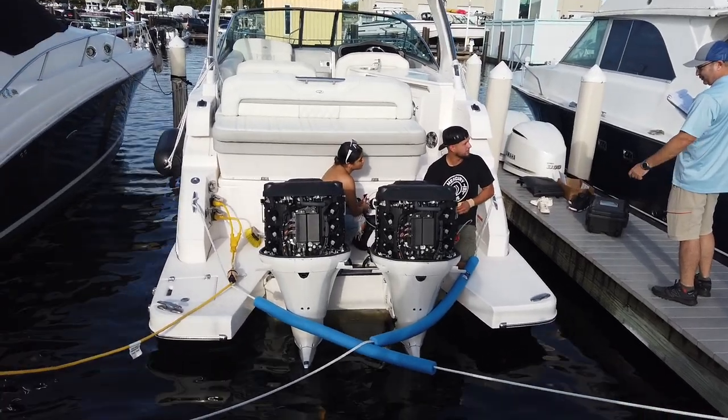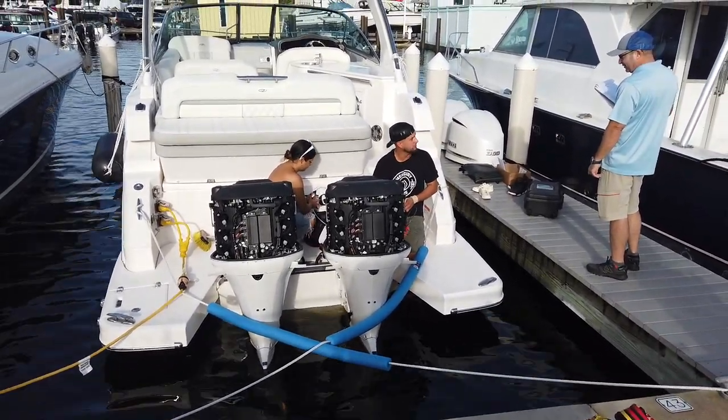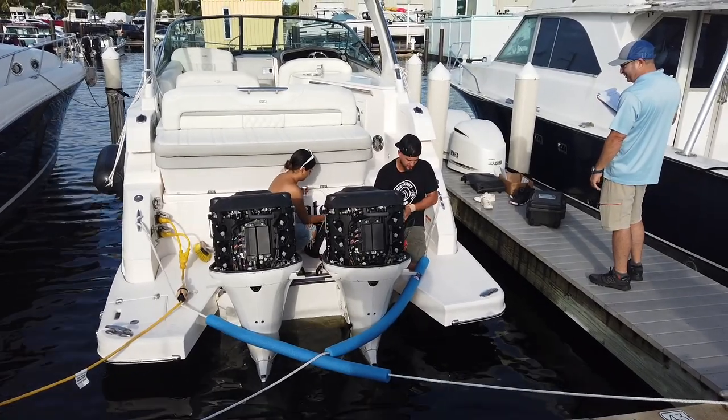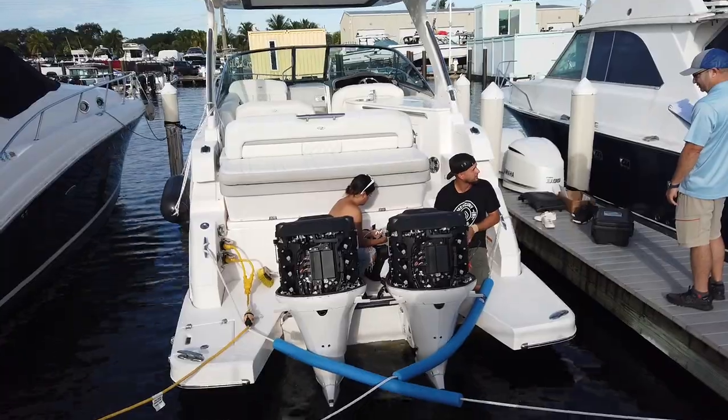Randall Burry with Love That Yacht. We're getting ready to do a sea trial and survey on a 2020 Regal 330 Expo. The mechanic is doing the compression tests, just about finished, and we're going to fire it up, take it out for a sea trial, and head over to the boatyard to haul it out.